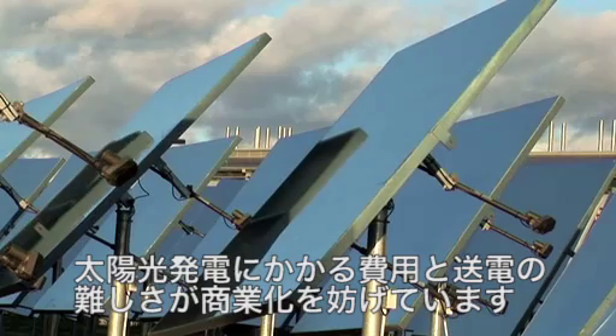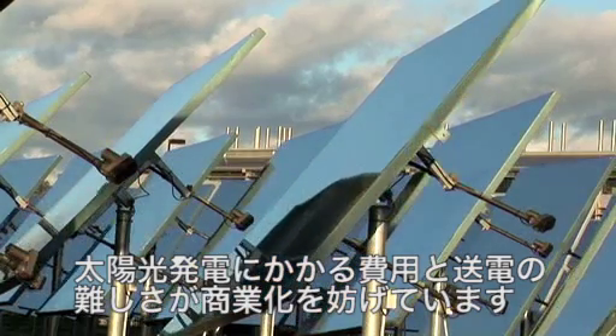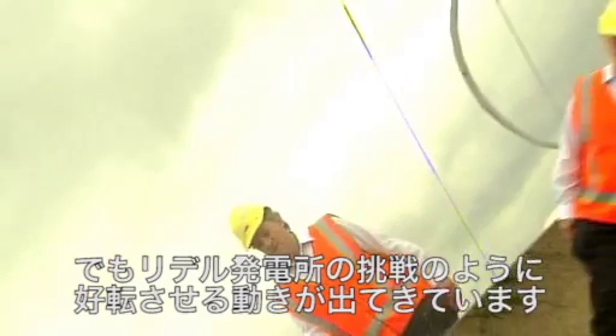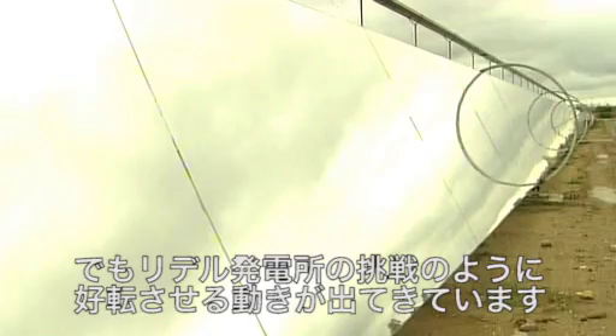To date, the cost of solar power components and the difficulties of transportation have inhibited many commercial solar operations. But that's changing. This trial project at Liddell Power Station was an important step in demonstrating the commercial viability of concentrating solar power.